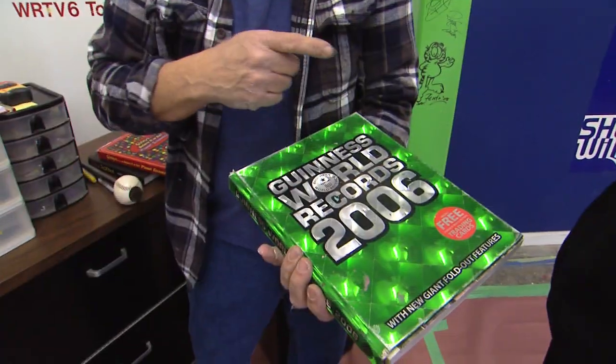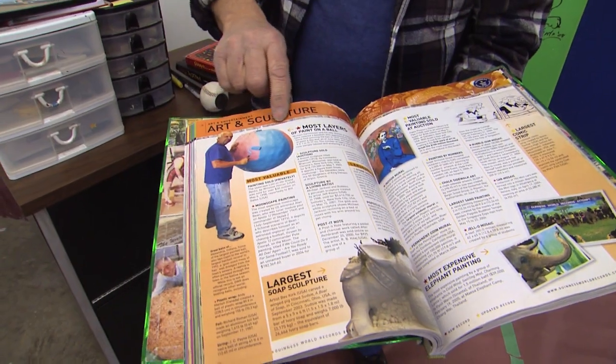We're in the Guinness Book of World Records. What they did, they filled a hole through this ball and pulled out a core sample, so they put it under a microscope, and then somebody counted all the layers. It's amazing.